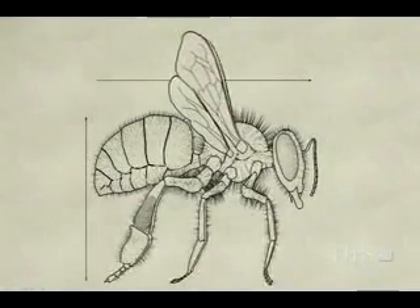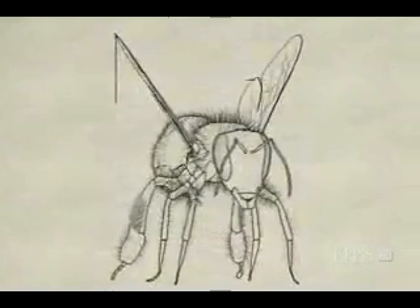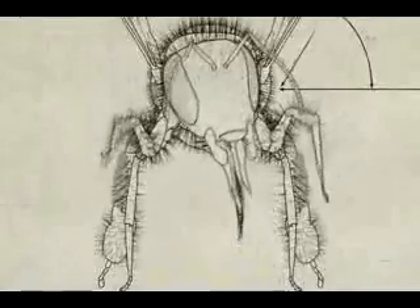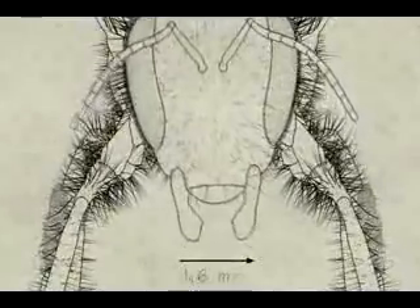The honeybee: an architectural marvel. The honeybee's design is an elegant fusion of form and function. A proboscis for ferreting out nectar stored deep in a flower's folds, and powerful mandibles for eating, feeding young, and manipulating wax.